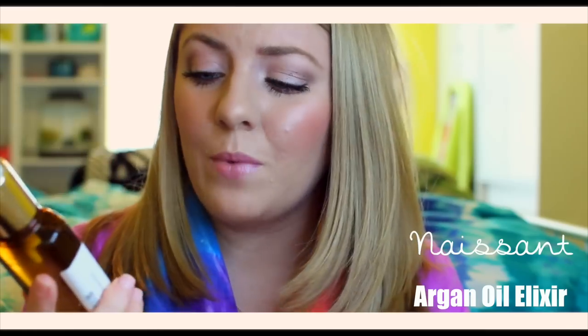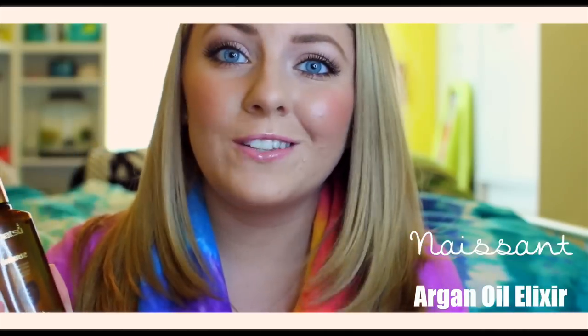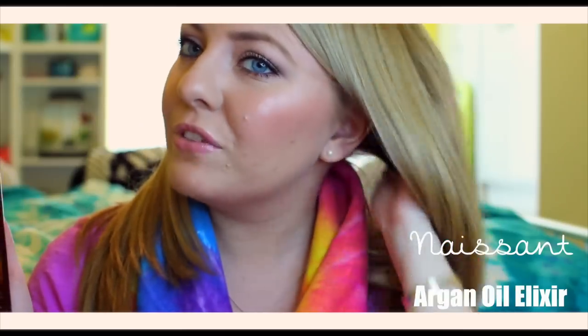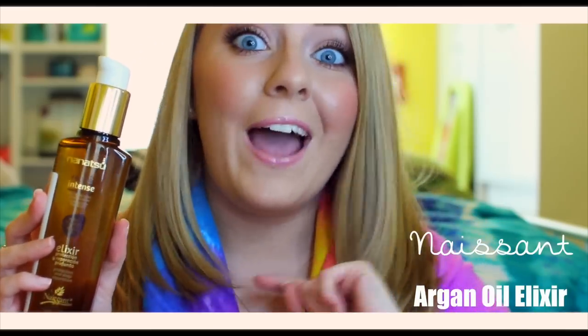It kind of tempted me to try out those products, and I'm so glad that I did. I also gave the Elixir a shot as well. I really like using this on my damp hair, but it also works on dry hair. This is an oil for your hair — it just restores your hair and gives a really nice deep moisture to the follicles of your hair.